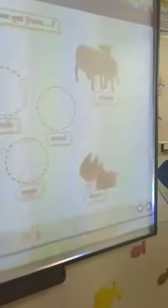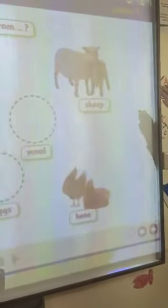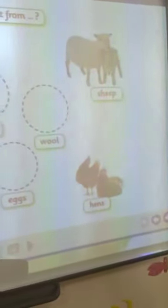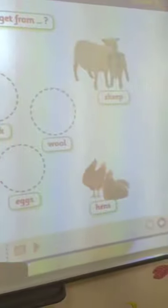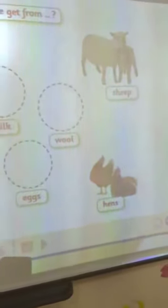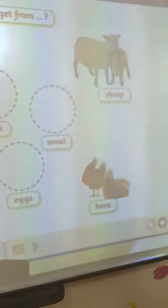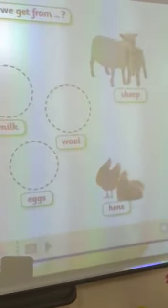Now let's turn to Mr. Sheep. Mr. Sheep gives us two other things. Mr. Sheep gives us wool and also meat. So sheep give us meat and wool. Now let's turn to Mrs. Hen. Mrs. Hen gives us eggs.